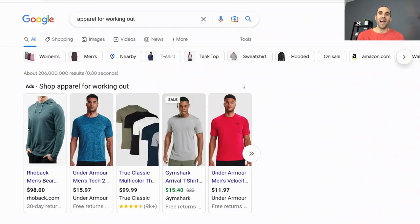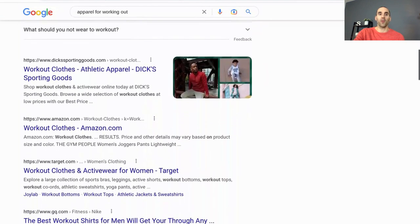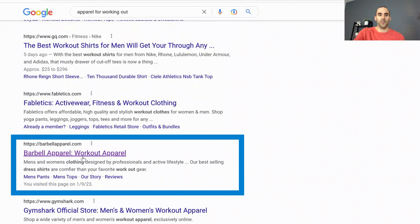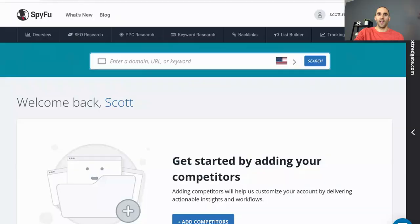We're going to use SpyFu to identify the keywords that your competitors are targeting in organic search. To run through an example, I searched for apparel for working out, scrolled past Dick's Sporting Goods, Amazon, and Target, and found this company — barbellapparel.com. We're going to use them for the example we're going to run through with SpyFu. I'm going to click through to Barbell Apparel's website, take the URL, and then go into SpyFu.